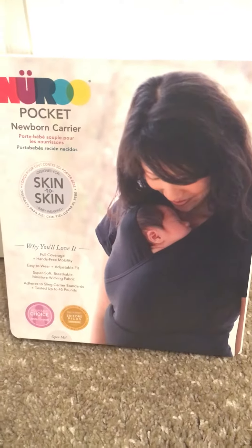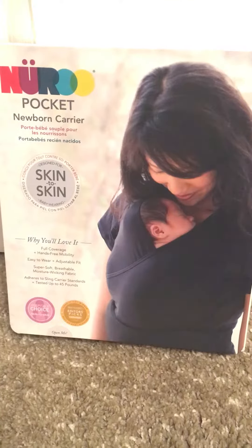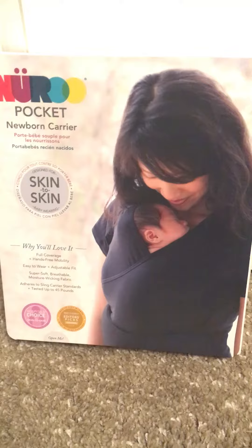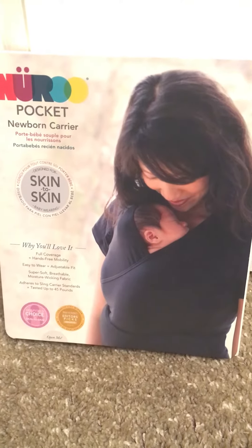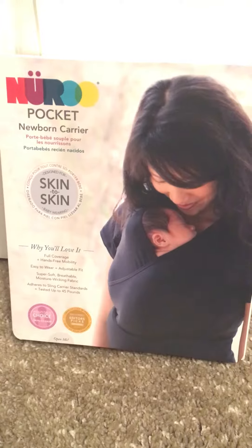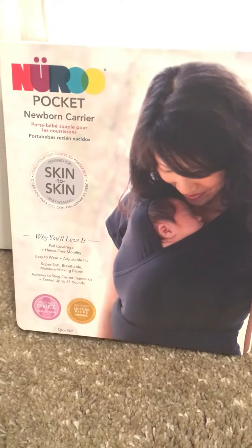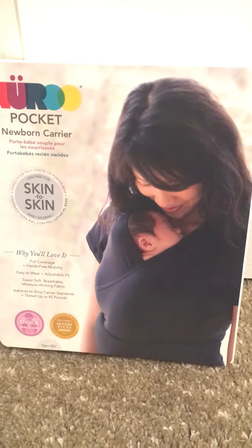You just slide baby in the pocket and the shirt velcros around. This can be worn up to 45 pounds, so it's a great way to get skin-to-skin. It's a newborn must-have. If you're pregnant, if you have a newborn, if you have a young child — this is a must-have. Put it in your hospital bag and on your baby registry. It comes in black short sleeve and I have one of every size in stock right now.